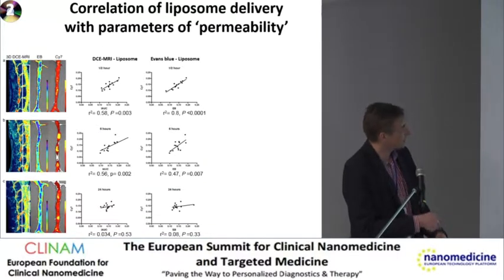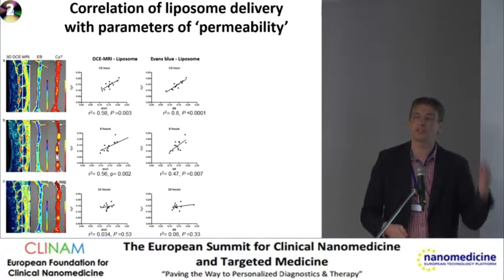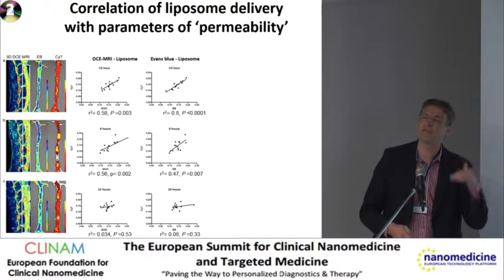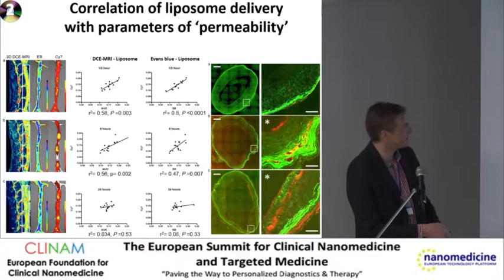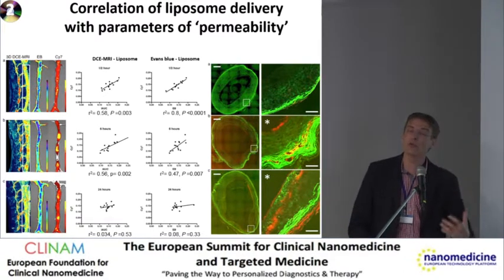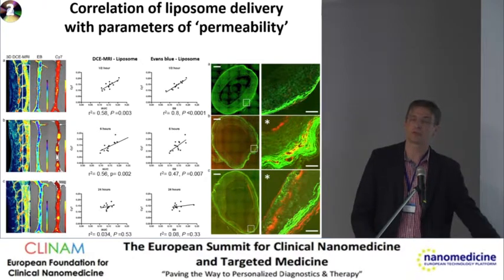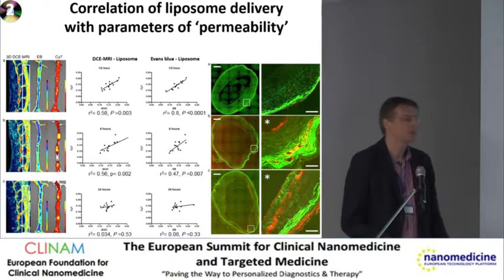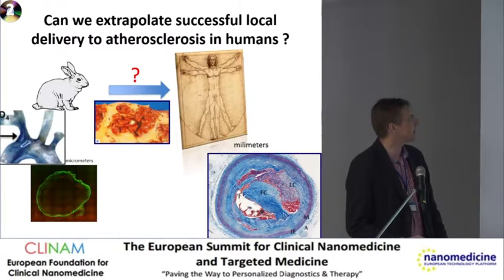After six hours there's still a fairly good correlation, but it's decreasing. After 24 hours the correlation is slowly fading away because it's no longer only intraluminal leakage — we also get peri-adventitial leakage, which is more difficult to link. So liposomes do leak, and we do seem to be able to predict this.